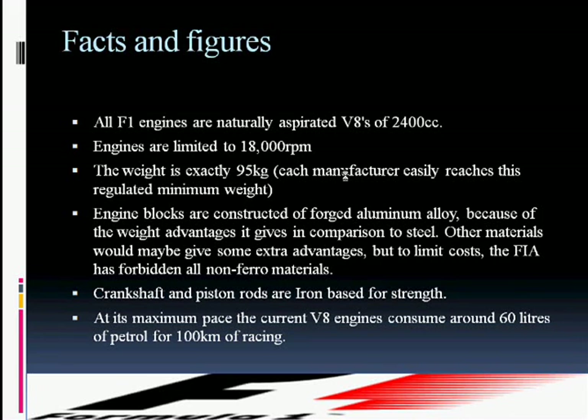At its maximum pace, the current V8 engines consume around 80 litres of petrol per 100 kilometres of racing. It is not exactly known how much oil such a top engine contains, but this oil is 70% in the engine while the other 30% is in a dry sump lubrication system that changes oil within the engine 3 to 4 times a minute.